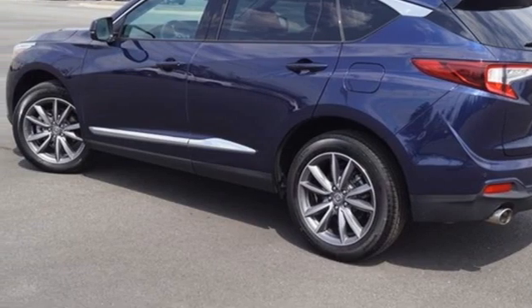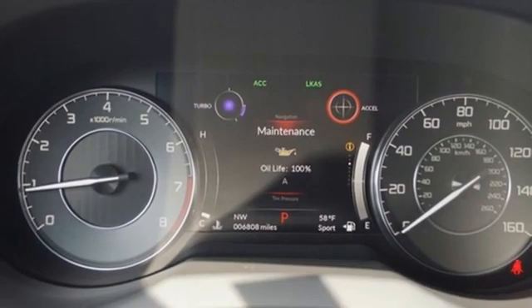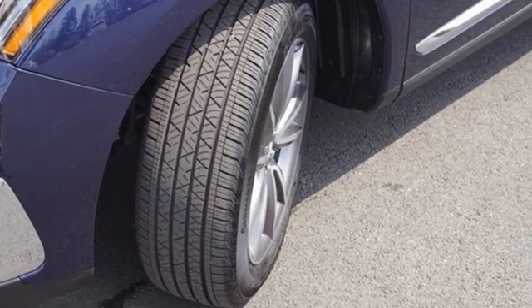Auto-dimming rear-view mirror, streaming audio, memory exterior door mirror settings, driver memory seats, front and rear parking sensors, and automatic transmission.